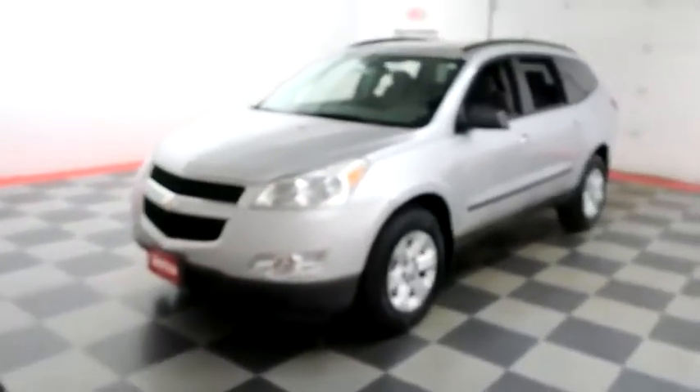Hi, I'm Andy with Holiday Automotive. Today we're gonna take a look at a 2011 Chevy Traverse. It's right behind me. Why don't we take a look?